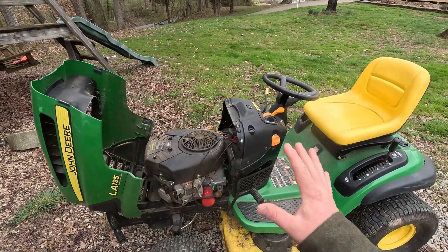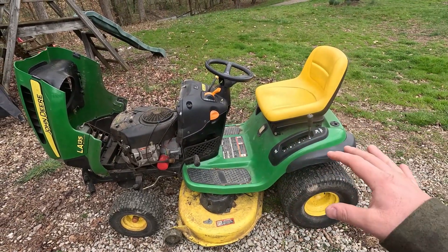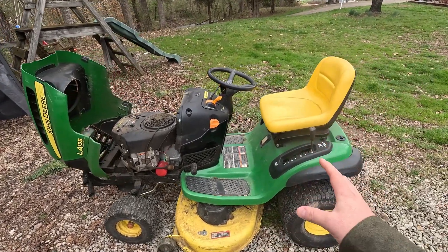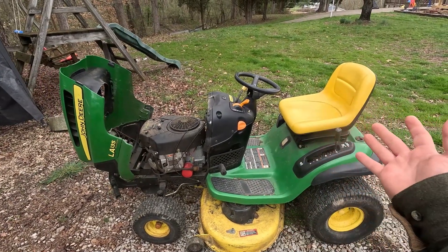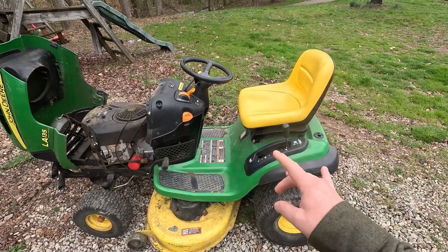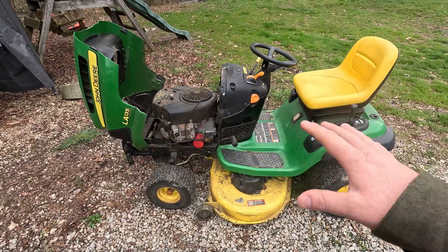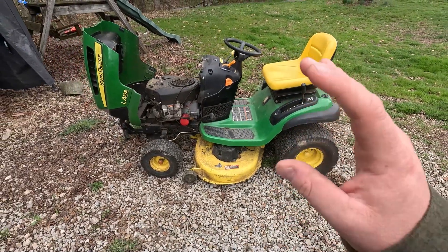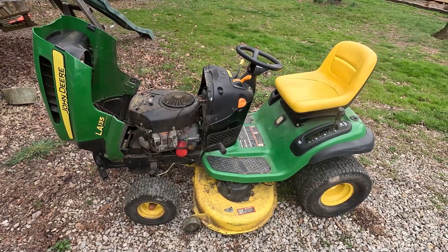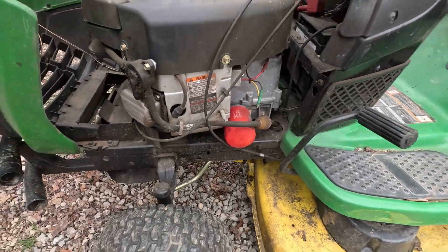From what I can find out, MTD does not produce John Deere tractors at all. They produce a lot of the other brands, but not John Deere. However, John Deere tractors used to be made in their plant in Wisconsin or Michigan or something like that. John Deere opened up a new manufacturing facility, I believe in Tennessee, which is a right-to-work state. That new facility allows them to pay cheaper labor and produce these tractors much cheaper. If you look at the frames on these compared to the old ones, it's nuts.